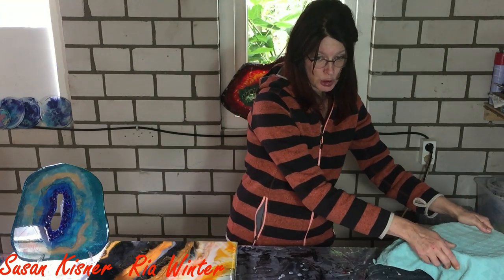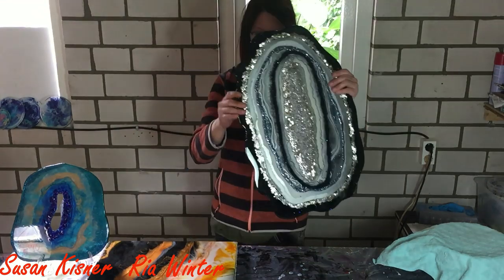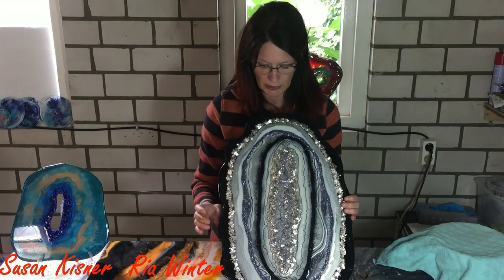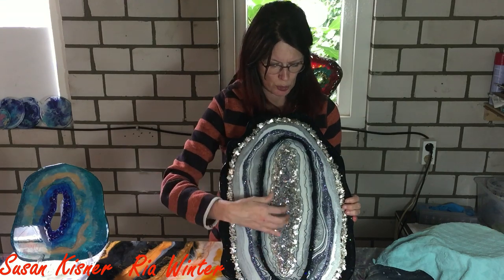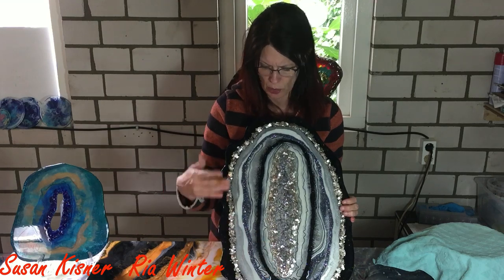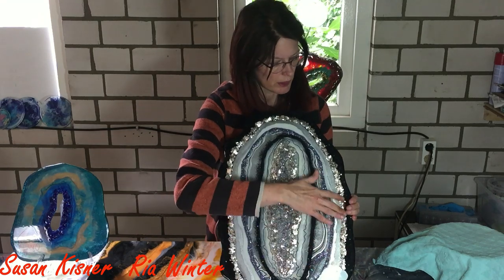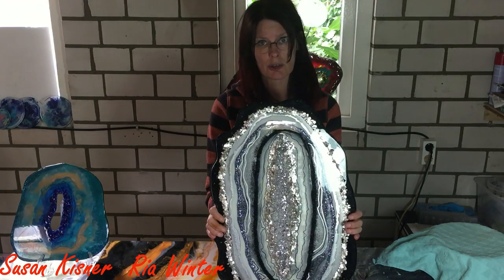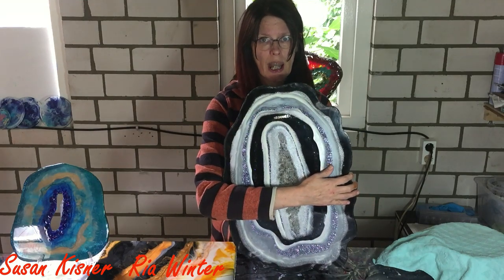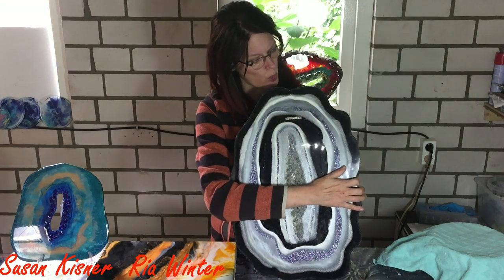And then the first prize. The first prize is the geode I made — black, white, and silver with some nice opal crystals in the middle. Some nice silver mica flakes with some holographic glitter, also some mica flakes here. So it's a really nice geode. This one also has a metal hook on the back so you can hang it on a wall. It's not that heavy, so it can be hung on a wall.